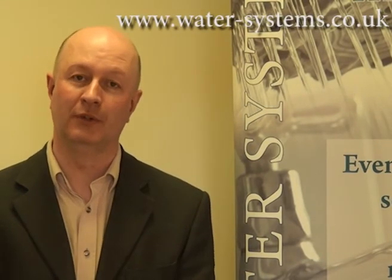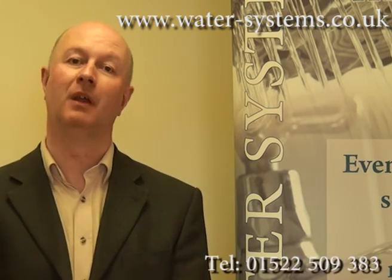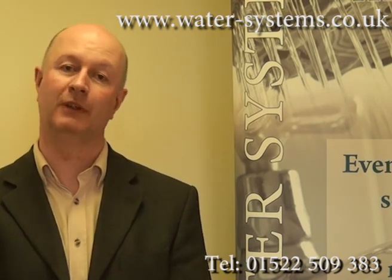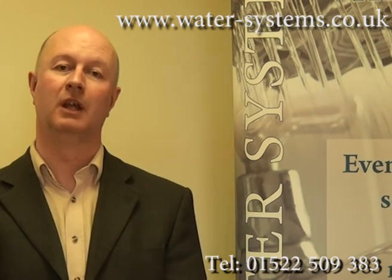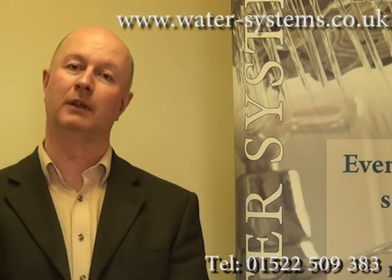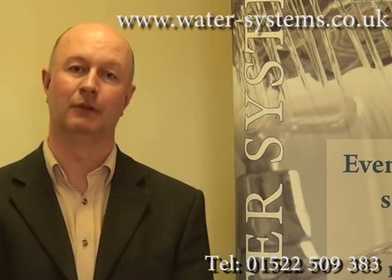For more information about the possibilities for you, why not have a look at our website at watersystems.co.uk, give us a call on Lincoln 01522 509383, or invite us round — we can do a home visit for you and discuss the options. We're also on Facebook and Twitter, so engage with us in those ways too, and we can help you towards the ideal solution for your water softener.